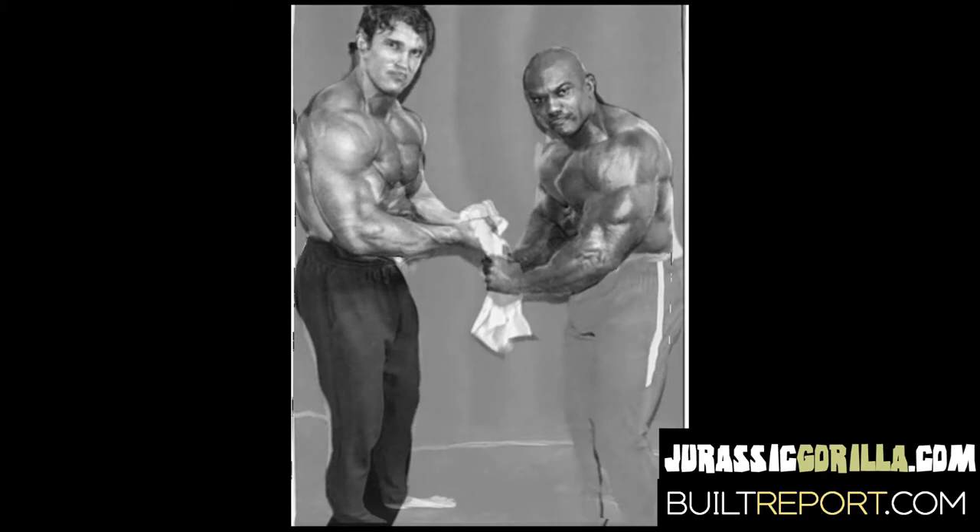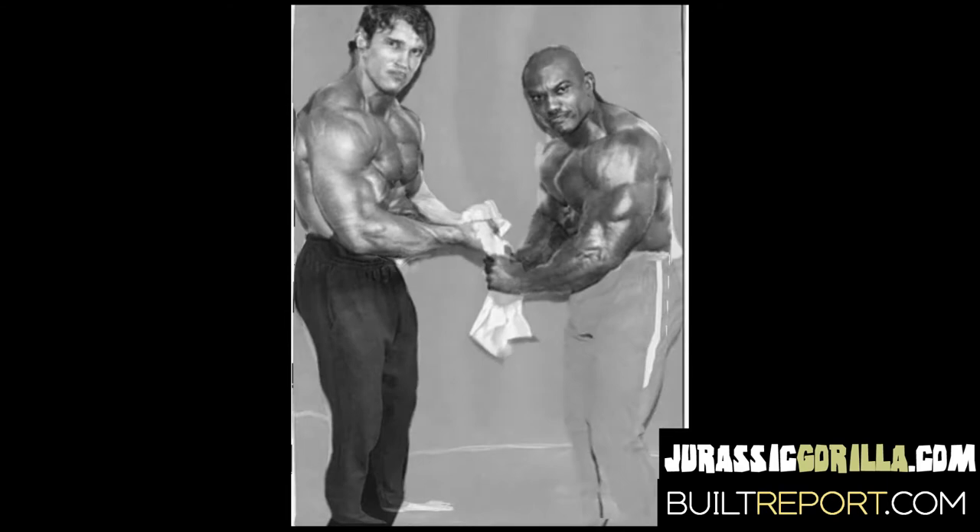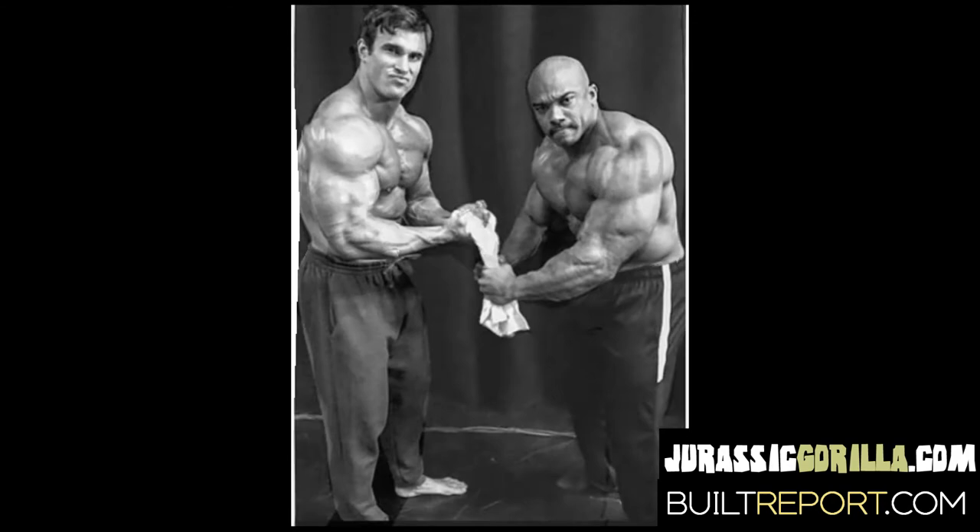Van Moger doesn't stand out necessarily more than Schwarzenegger or vice versa in tricep, forearm, or shoulder for size — but the bicep? I mean, come on. This is just ridiculous.